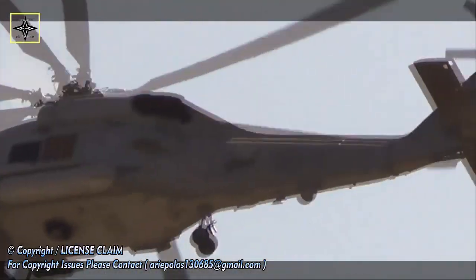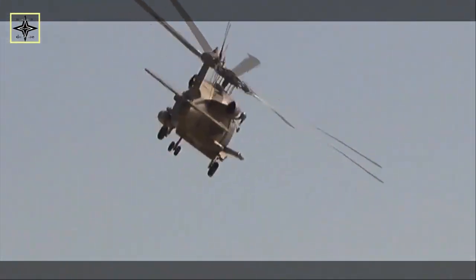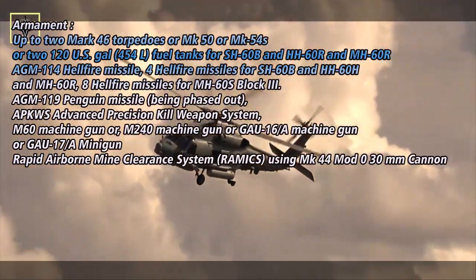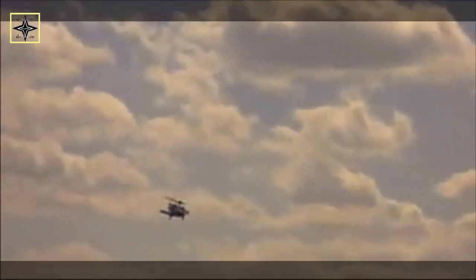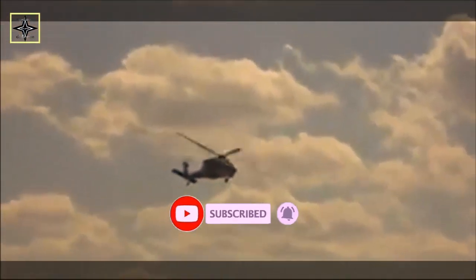Additional sensors include a more advanced AQS-22 advanced airborne low-frequency sonar (ALFS), jointly developed by Raytheon and Thales; an ARC-210 voice radio by Rockwell Collins; an advanced airborne fleet data link and SRQ-4 Hawklink with radio terminal set and ARQ-59 radio terminal, both by L3 Harris; and an LN-100G dual-embedded global positioning system and inertial navigation system by Northrop Grumman Litton Division.